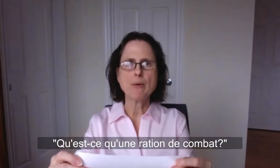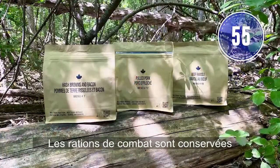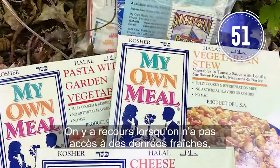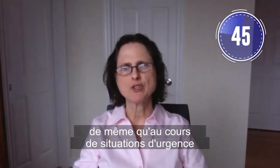What is a combat ration? A combat ration is a combination of specially developed and commercial food items. Combat rations are packaged in waterproof, resealable overwrapped bags, and they're used when fresh food isn't available for military training and exercises and in rapid response emergency situations.